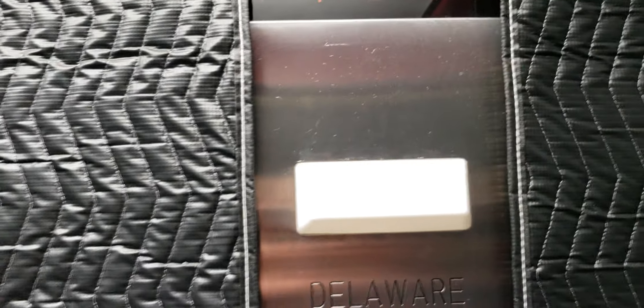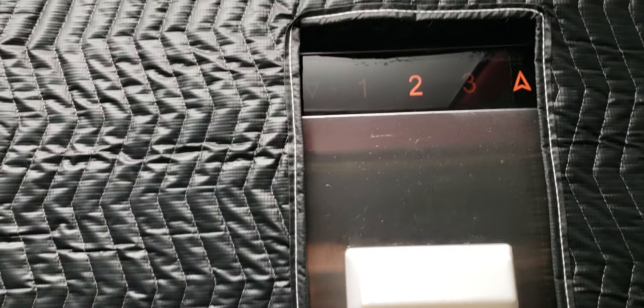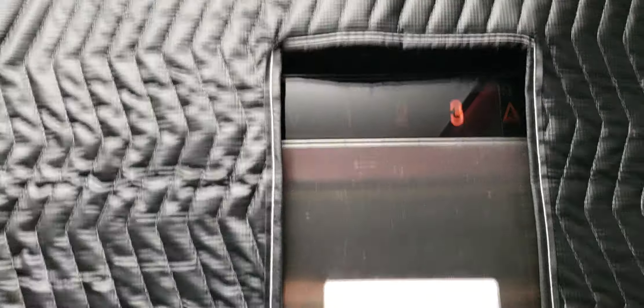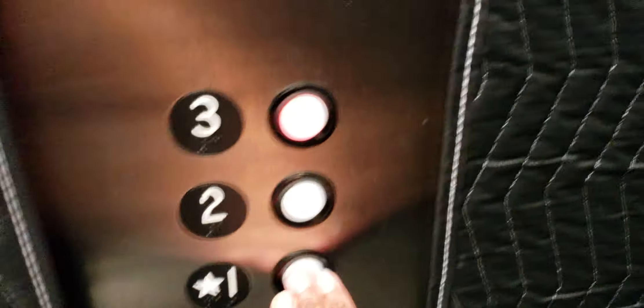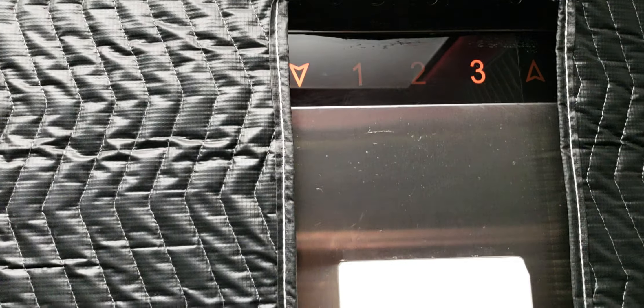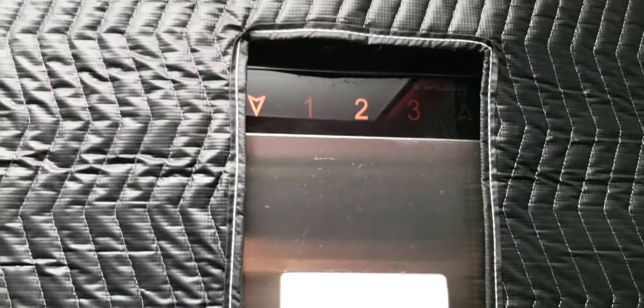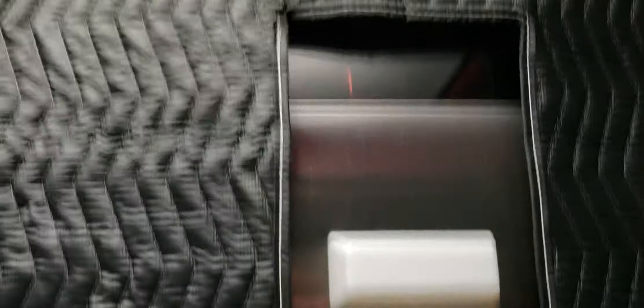Focus. Three, one. You're at three. Now we'll see the down of one. You're at one.